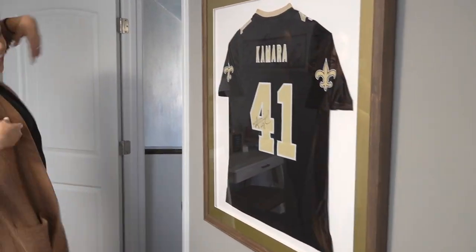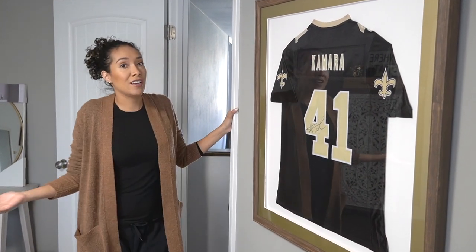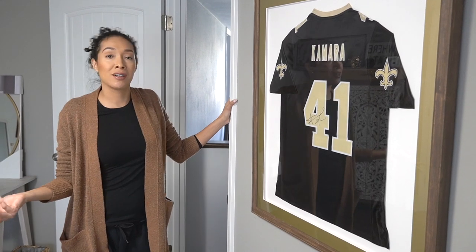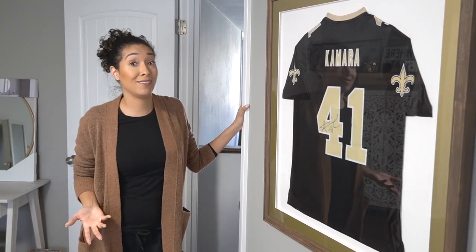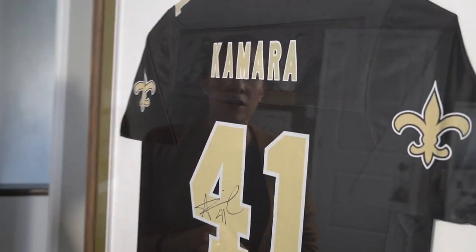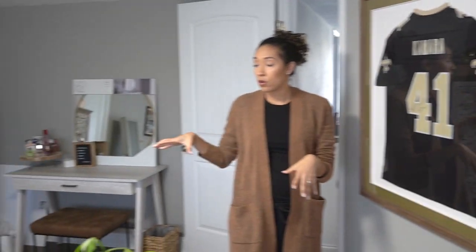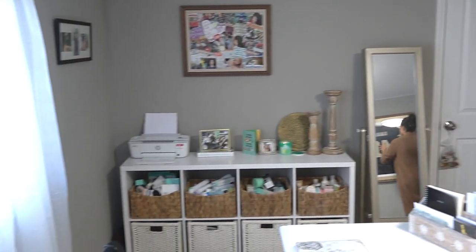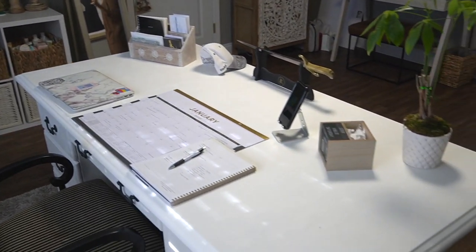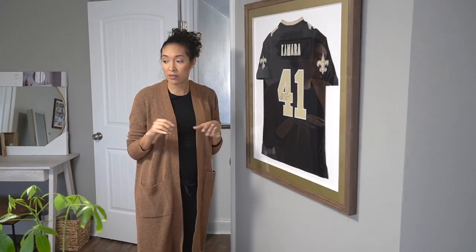Then we have my most prized possession. I'm a little disappointed because this season Camara didn't really perform as great as he normally does, but this is a signed Camara jersey. He signed it for me when I was working at Louis Vuitton. I got it framed, and I wanted the theme of this room color-wise to match the jersey — lots of blacks, browns, whites, tans, a little bit of gold here and there.